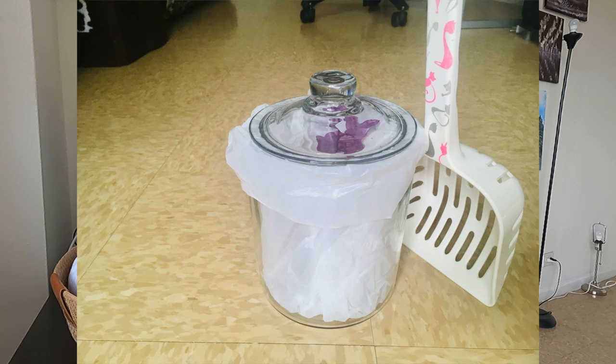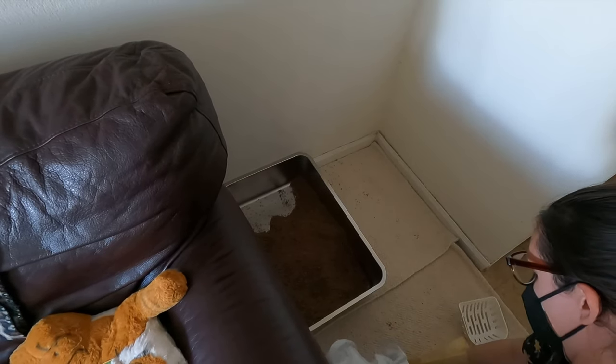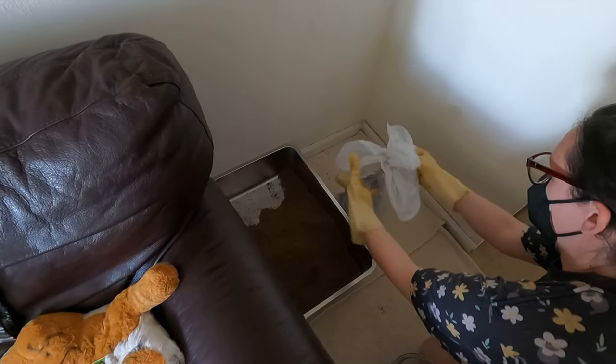I also have a DIY litter genie. The litter genie itself is plastic and in my experience as a cat sitter it smelled really bad, so I don't want to use that. Instead I just use a glass candy jug. Make sure the opening is large enough so that your litter scoop can fit in, and also so you can pull out the bag of clumps at the end of the week. A really small opening won't work — it has to be a large, wide opening.